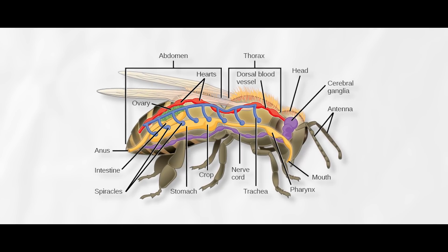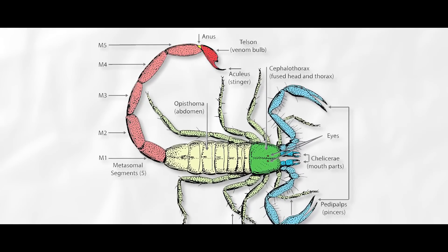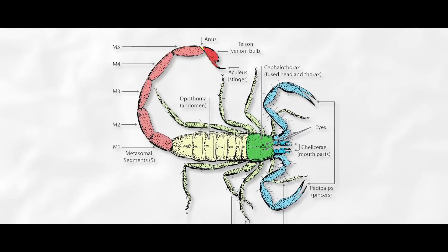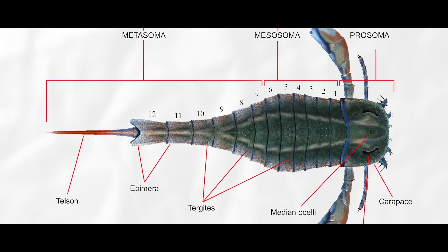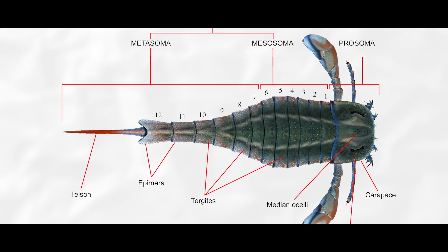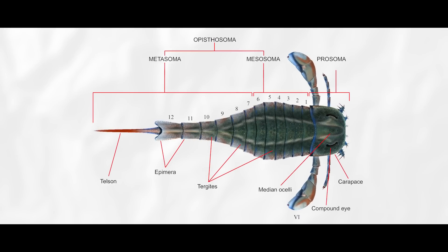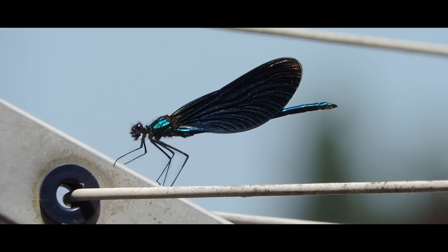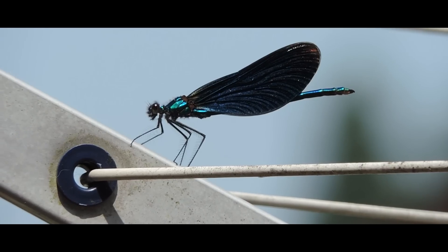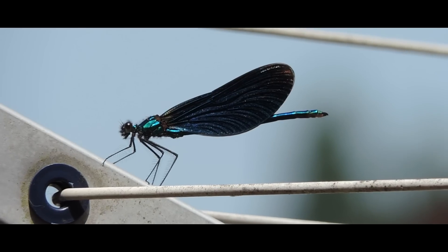Most modern arthropods have a head section, a thorax section, and an abdomen section. Many members of the chelicerate group only have two body sections. Many also have sections unrelated to these major body sections, like an ocular somite, or a tail, or telson. These segments are subdivided into a few other bits of anatomy. The outside of the arthropod body is enveloped in an exoskeleton, which, unlike us vertebrates, isn't exactly organized like a skeleton.